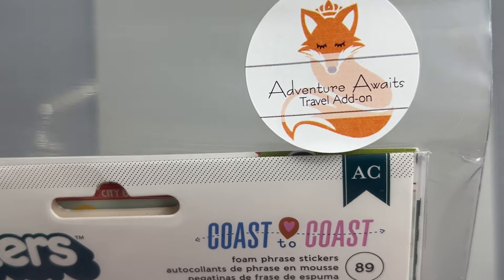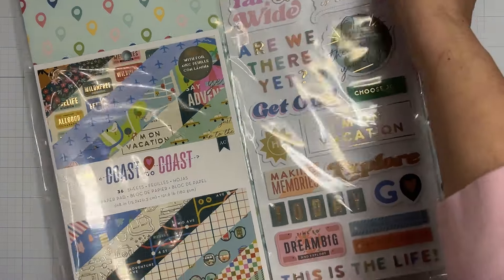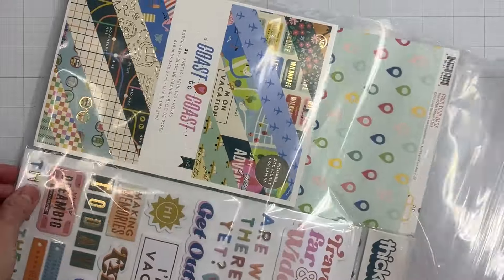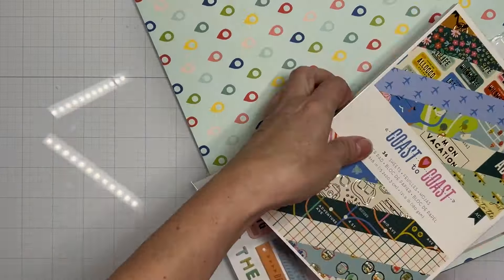But wait, there's more — this is the Adventure Awaits Travel Add-On! It's just incredible, quite frankly. Once again bougie baggies, but these bougie baggies have information about the kits printed on them — so clever!